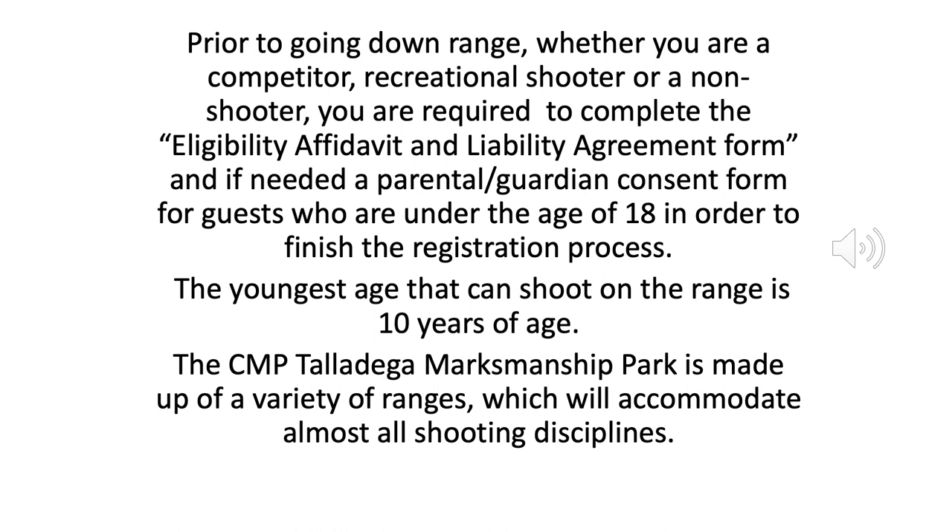Prior to going downrange, whether you are a competitor, recreational shooter, or a non-shooter, you're required to complete the Eligibility Affidavit and Liability Agreement form, and if needed, a Parental Guardian Consent Form for guests who are under the age of 18 in order to finish the registration process. The youngest age that can shoot on the range is 10 years of age.